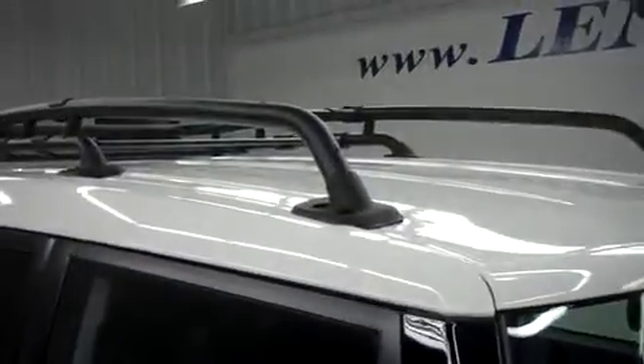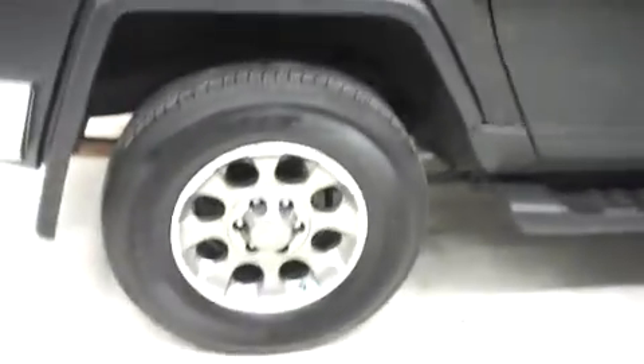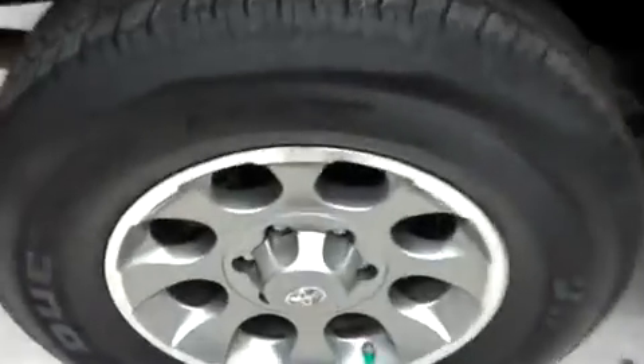Up top we have the iconic white FJ Cruiser roof, and no visible dents or dings on the passenger side. Very clean — I don't even see any scratches. The paint is immaculate. The rear wheels and tires show no corrosion on the wheels, and the tires are in good shape.